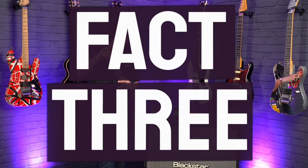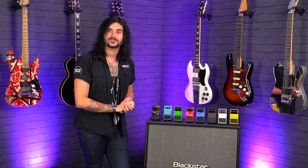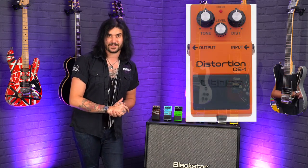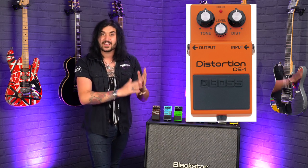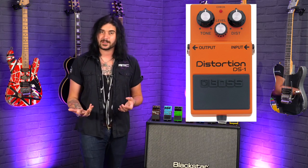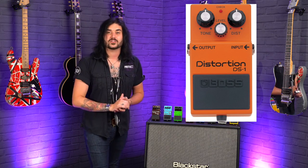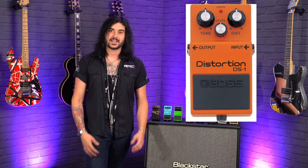Speaking of famous guitar players, this nuzzles nicely into fact three: if you want to sound like a guitar hero, your icons, get yourself a Boss DS-1. As of September 2020, the Boss DS-1 is only 55 pounds. It's a legendary pedal — the little orange box that everyone knows. Kurt Cobain, Gary Moore, Steve Vai, John Frusciante — all huge users of the Boss DS-1. It's a very simple pedal: one volume, one drive, and one tone to get some iconic, legendary tones used by most of our favorite guitar players.